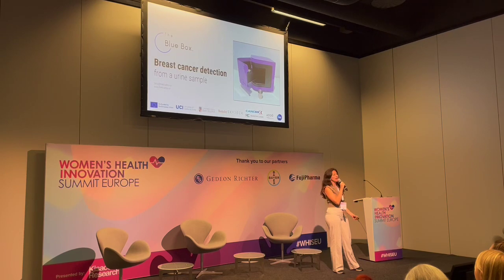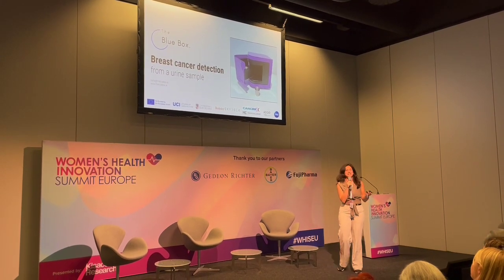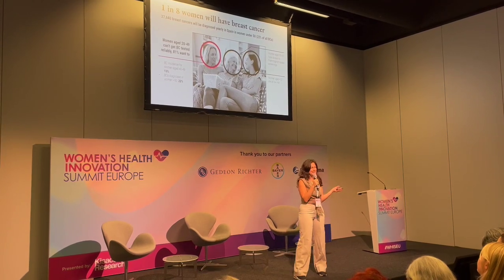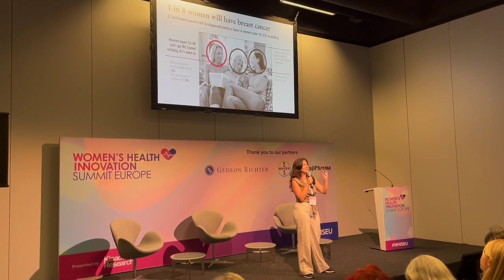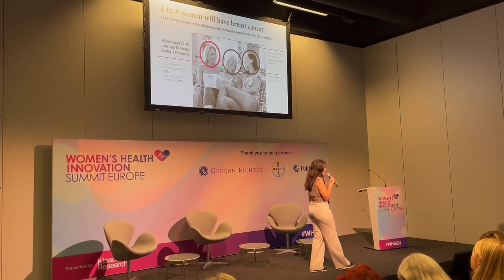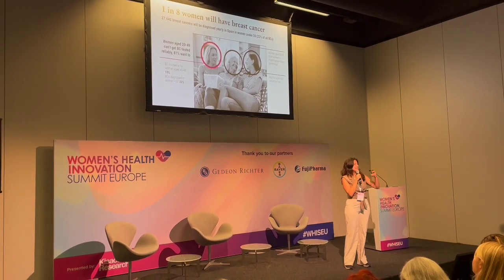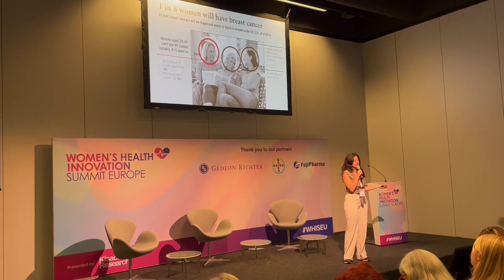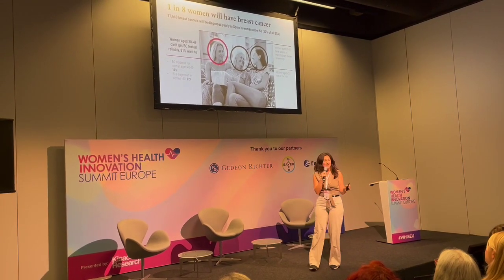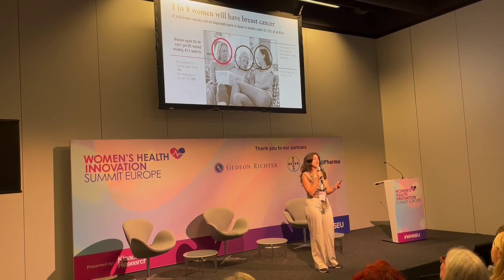One in eight women will have breast cancer at least once in their lives. Breast cancer is the most treatable cancer, yet still remains the number one cancer killer in women, with as much as half of breast cancer being diagnosed at advanced stage. This shocking disparity is mainly because of a lack of accessibility to early prevention.